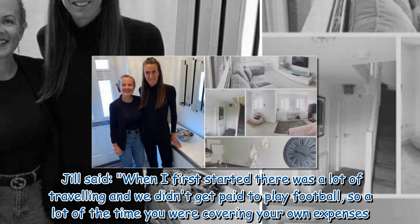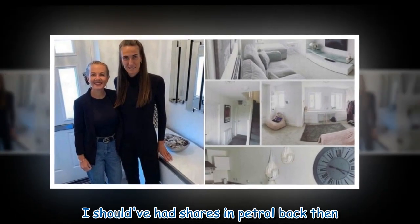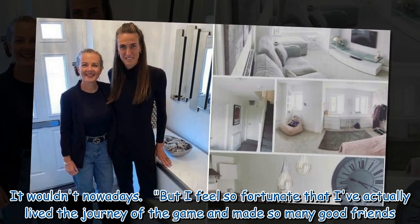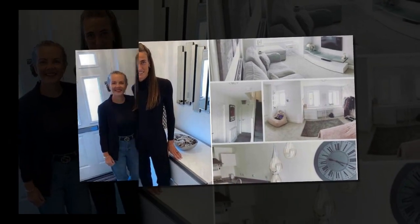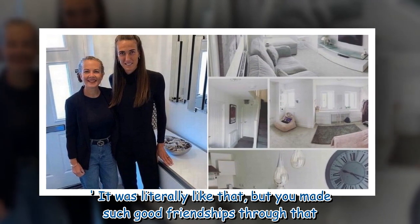Jill said, "When I first started there was a lot of travelling and we didn't get paid to play football, so a lot of the time you were covering your own expenses. I should've had shares in petrol back then. But back then you could put £5 petrol in and that would probably get you up the motorway — it wouldn't nowadays. But I feel so fortunate that I've actually lived the journey of the game and made so many good friends. Back then it was like, 'Can someone let us sleep on the sofa? I've got training tonight.' It was literally like that, but you made such good friendships through that."